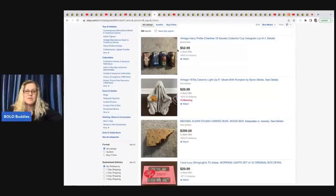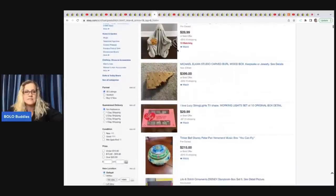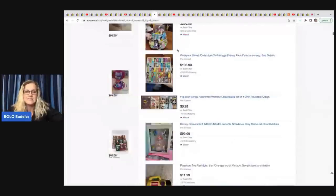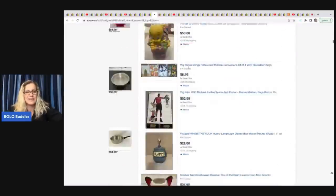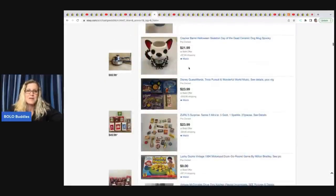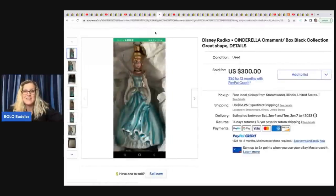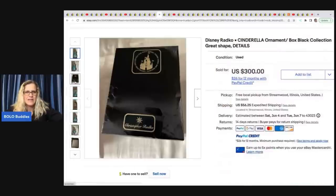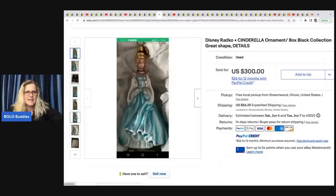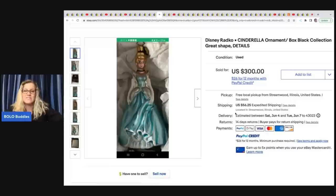The next item comes from It's All Goods. Click the link below to check out all her listings — lots of toys in her store plus really cool, interesting things you might not think to pick up. She found this Disney Christopher Radco Cinderella ornament from the black collection in great shape. She got this at a garage sale for $15 and flipped it for $300, with the buyer paying shipping.